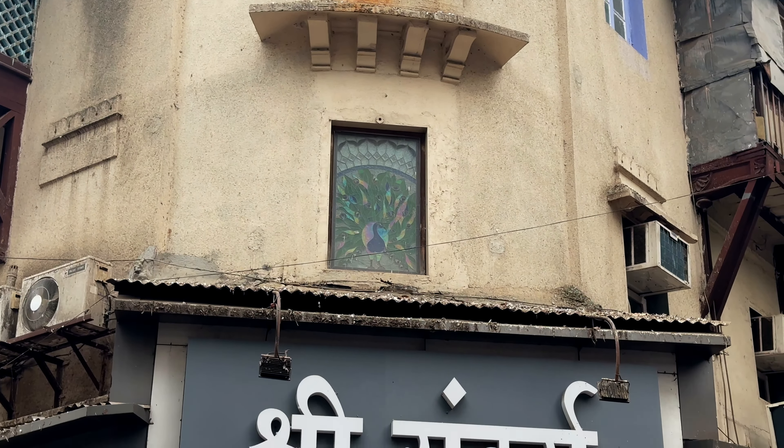Very close to Matunga station is Sri Sundar. This is a hidden gem and you know what catches the eye? It's a peacock stained glass. This place is known for its quality food but unfortunately it's not that famous, and hence when we knew about this place, we had to check it out.